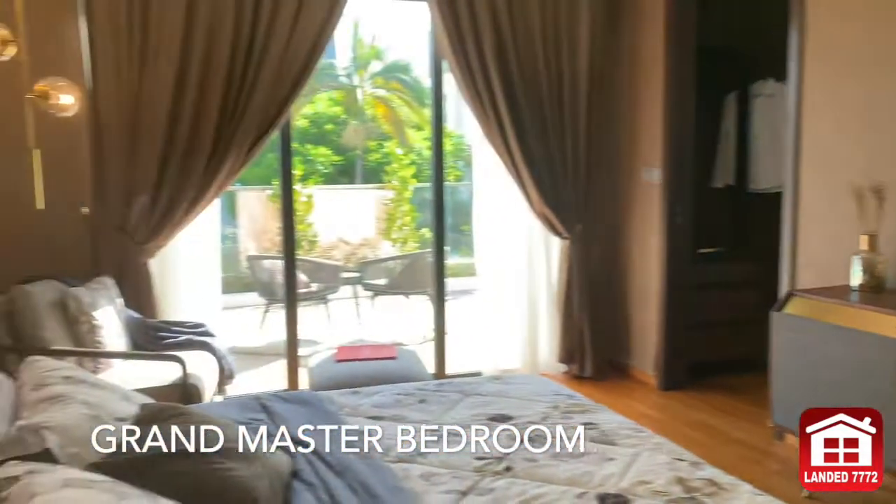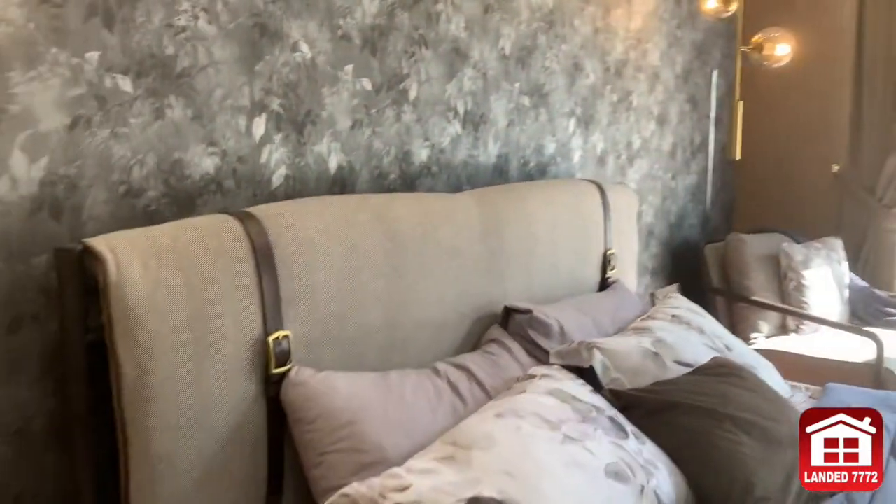Grand master bedroom that is bright and well-ventilated with an outdoor terrace. The other 3 bedrooms are spacious too.